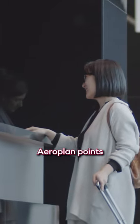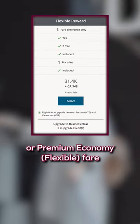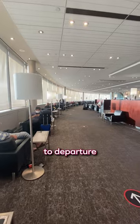Here's the trick: when you redeem Aeroplan points, consider picking an economy latitude or premium economy flexible fare. Both these fares allow instant upgrades if there is space available, whereas for other fares you'll have to wait until closer to departure. And it'll only cost you a few e-upgrade credits — no extra cash needed.